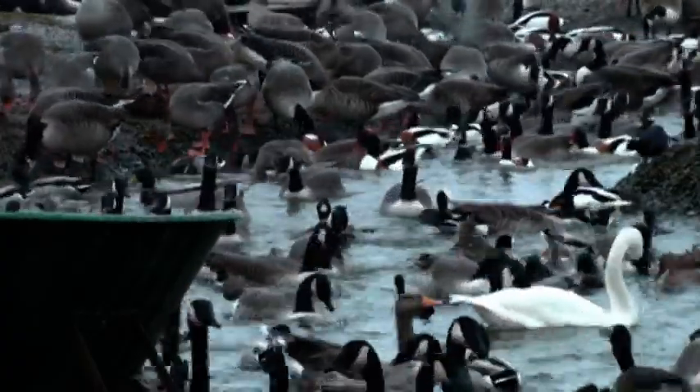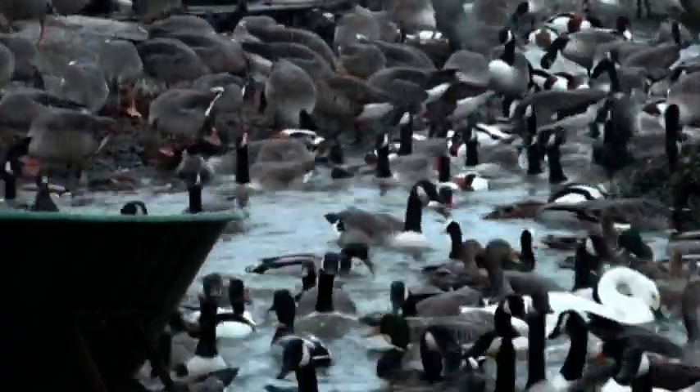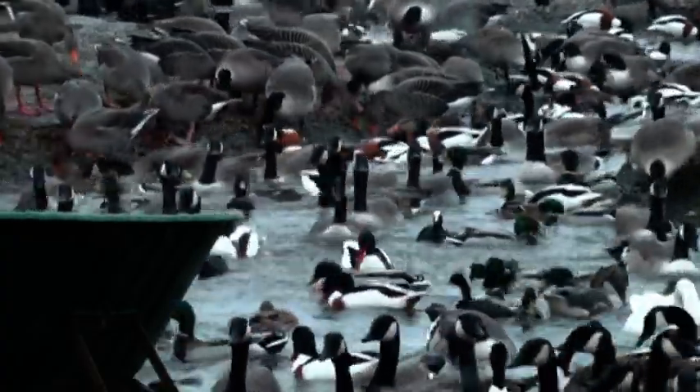Now as more and more Bewick's swans come into the bay, do have a look at the bill patterns — you should see that every single one is just slightly different.